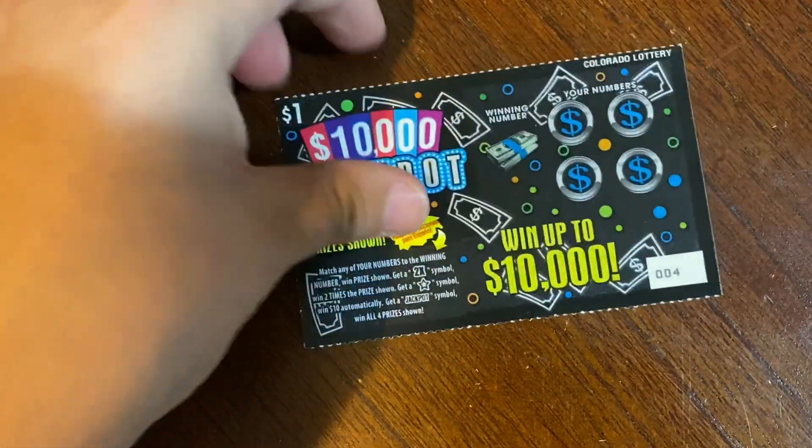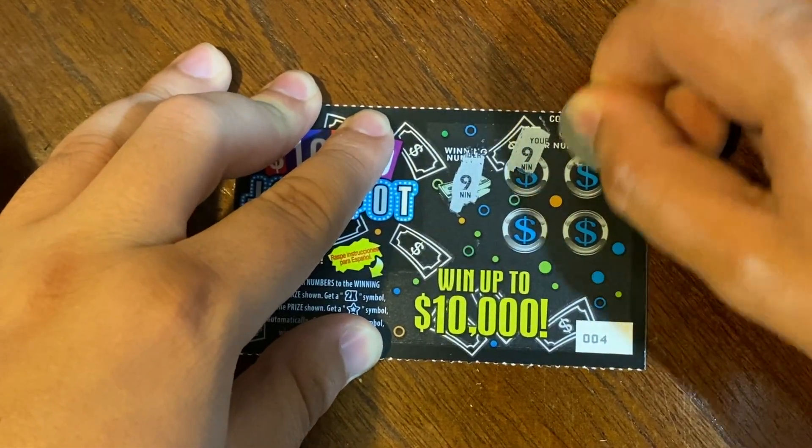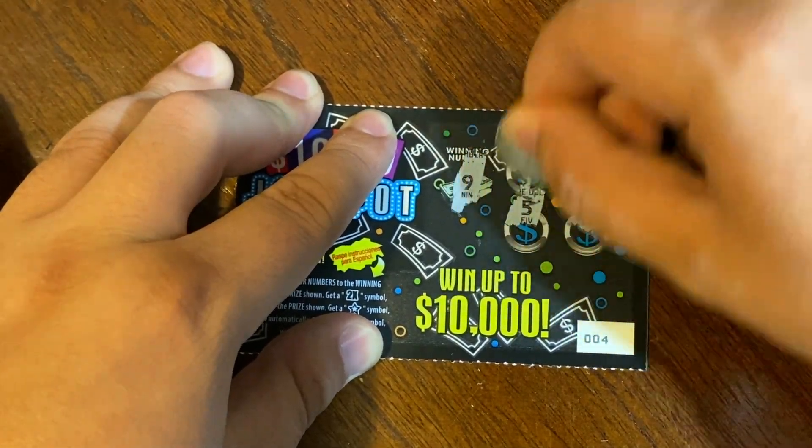On to ticket 4 — winning number is 9, and we found a 9. We didn't find anything else, but underneath that 9 is $8. So $10 back so far. On to ticket 5.